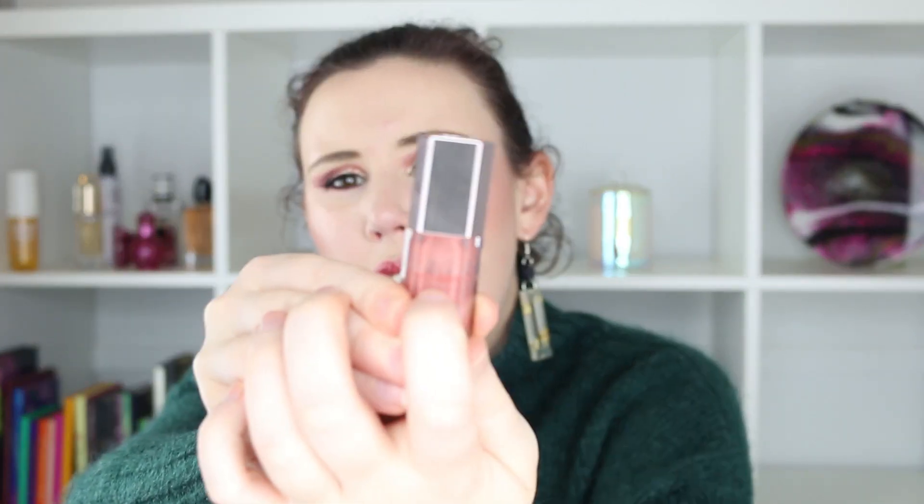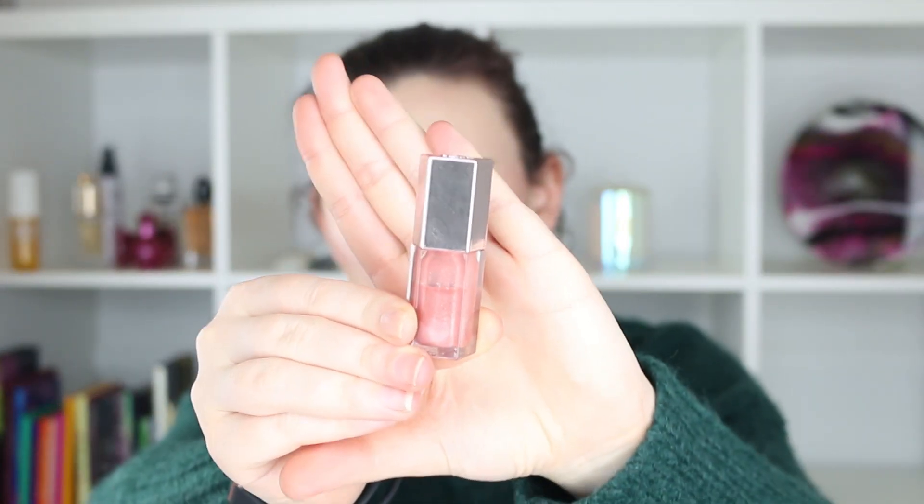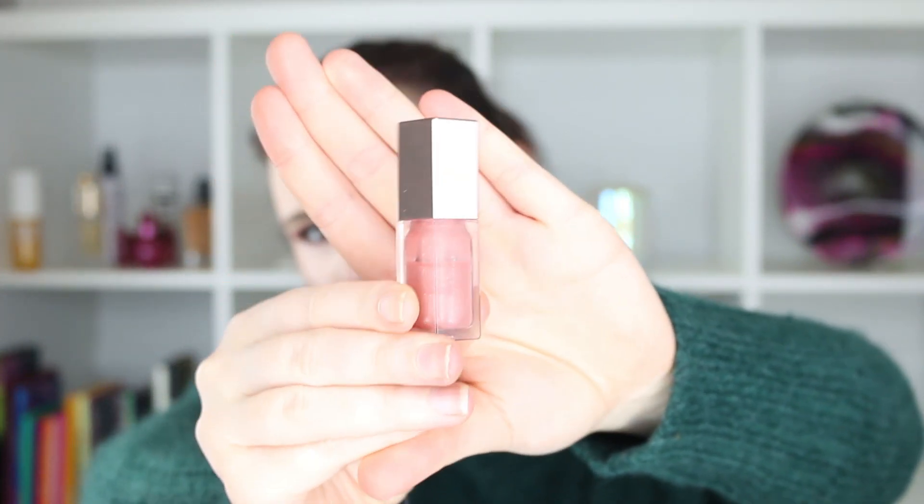That lip gloss is the Fenty Beauty Gloss Bomb in Fussy. I'm down to about a third used on the packaging — I put it in hot water too, so you can see through it. If I focused only on this one it would probably take me about two months, but since I also have the Tarte lip gloss it'll take a little longer. I thoroughly enjoy the Fenty Gloss Bomb, so I'm happy to have it in the project.